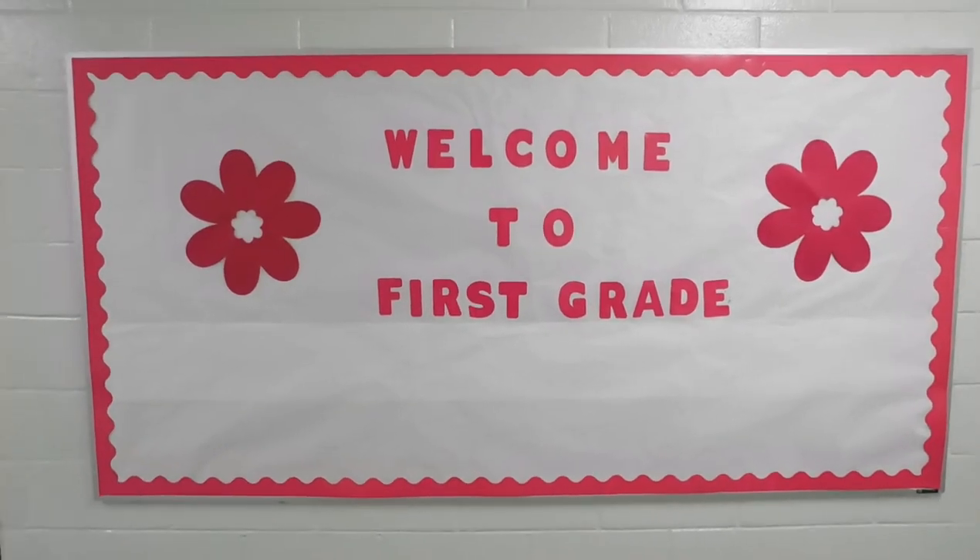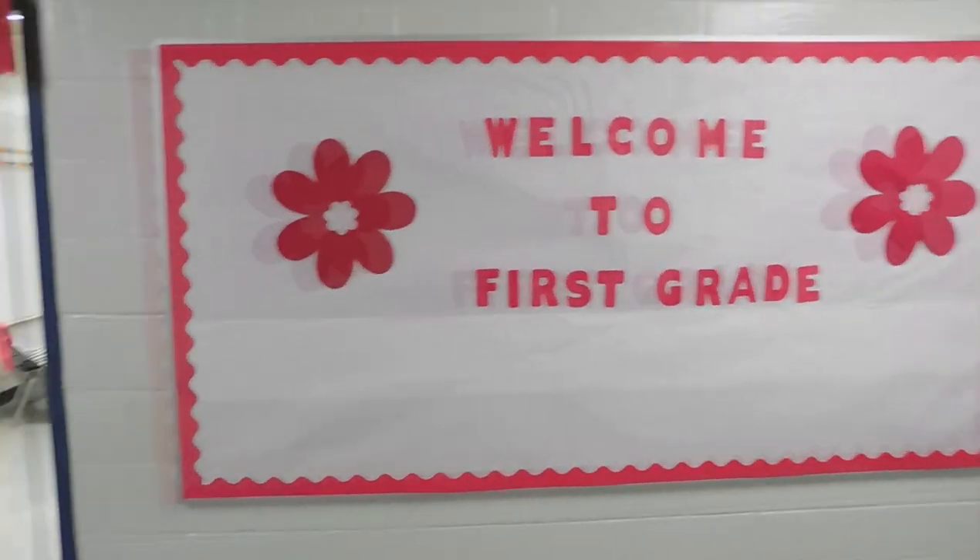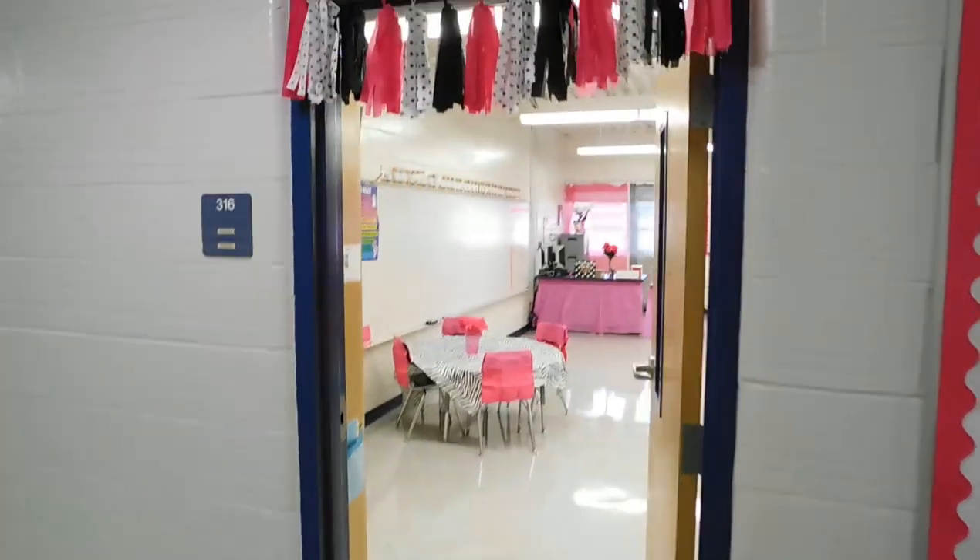Hey guys, it's Brittany J and welcome to the Pink Palace. I hope that you all enjoy my classroom tour. Welcome to the first grade. I'm so excited to share with you guys my classroom.